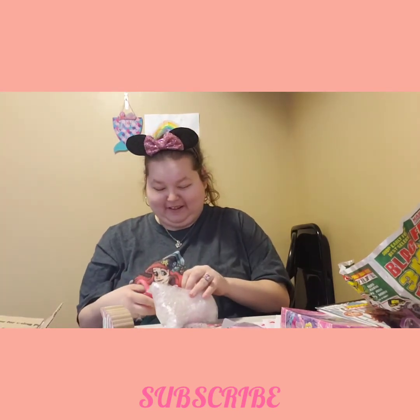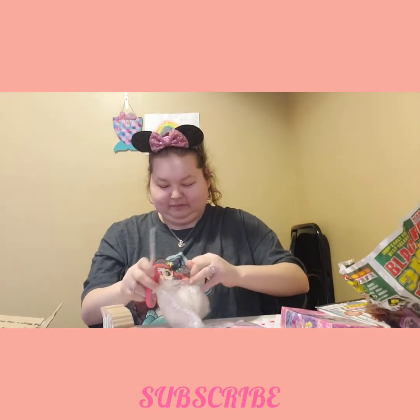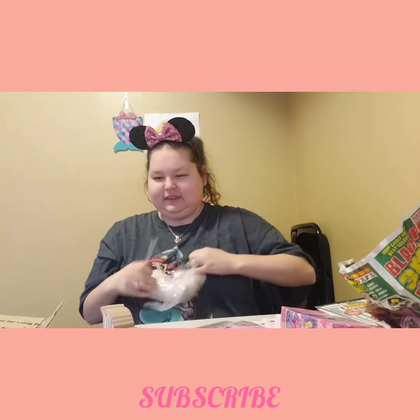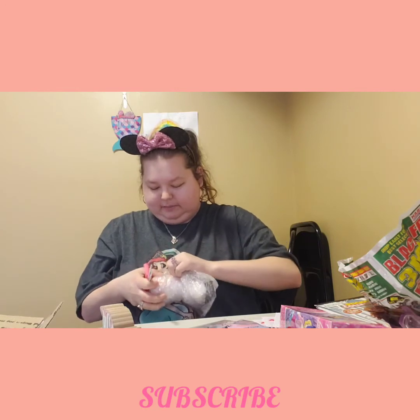I already have one of these but I don't care. I'm always afraid my son might break one, and I love the pink.